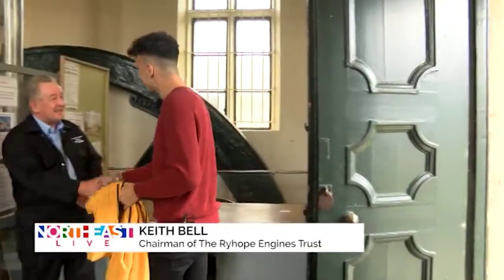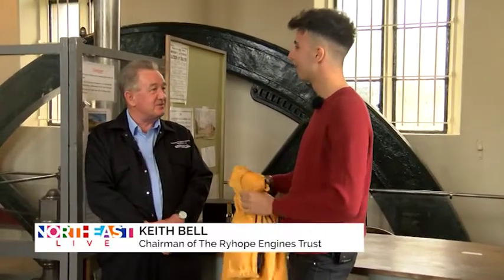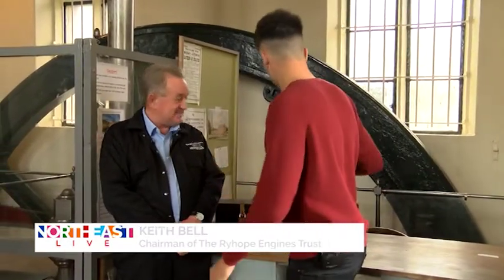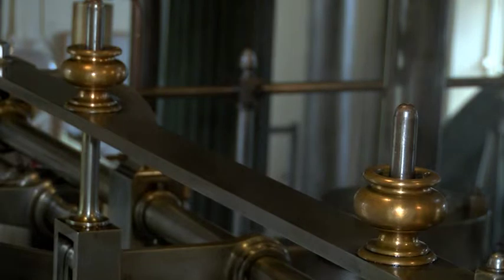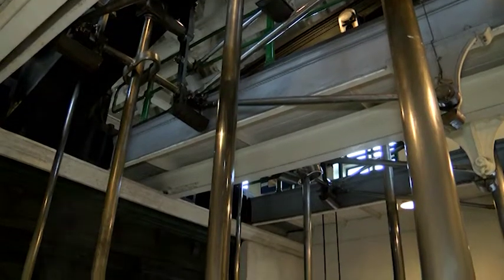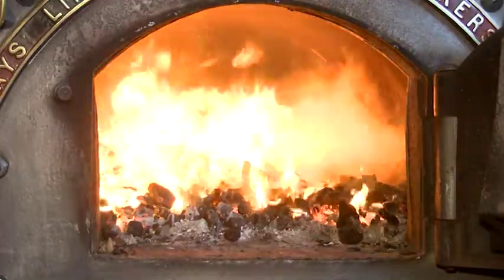Hello Keith, how are you? Welcome to Ryup Engines Museum — it's going to be a very special year for us. It was built 150 years ago to supply water to Wearside, it did that for 100 years, and we've actually run the engines as a museum for 50 years. We've got some steam ready to show you how that works in a short while.